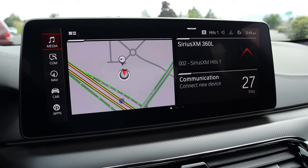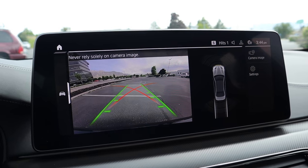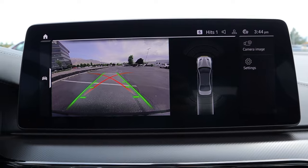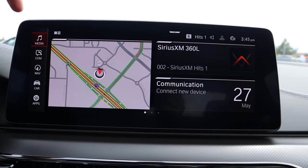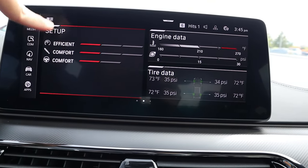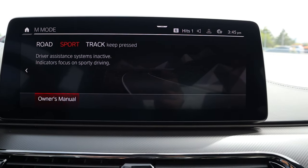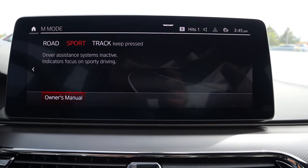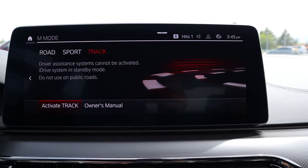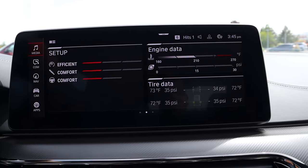Here's the infotainment system — pretty normal BMW setup. Notice the backup camera with trajectory lines that turn with the steering wheel, plus parking sensors. Good resolution. Response time is great, with the shortcut bar and a center screen you can scroll through. If I press the M mode button, I can switch drive modes: road, sport, and track — track you hold down for a second and it pops into track mode.